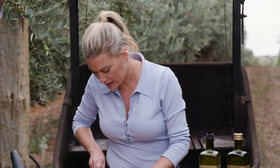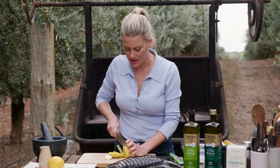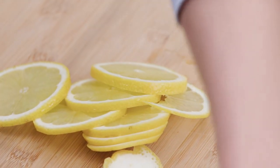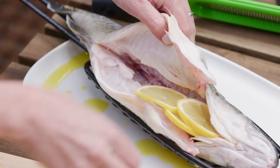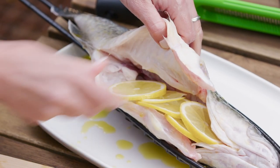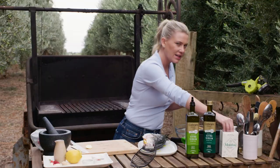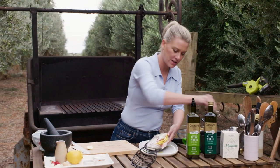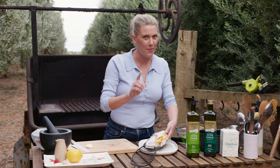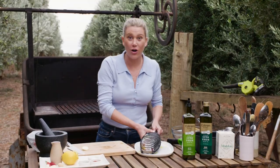I'll prepare a lemon — just finely slice one lemon. This is going to perfume the fish from the inside out. Pop the slices into the cavity, then a generous amount of salt on the skin and inside. That's as simple as it is. When it comes to fish this fresh, you really want to celebrate it by keeping it quite simple, but making a glorious sauce to go on the side. Close the basket, and then onto the barbecue.